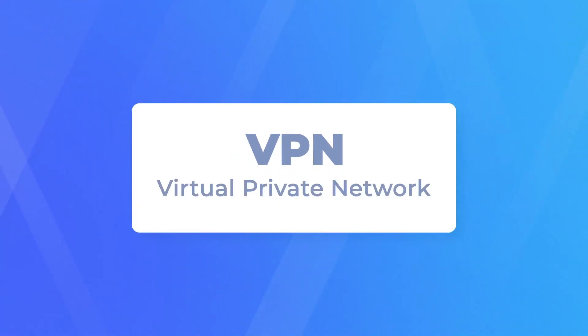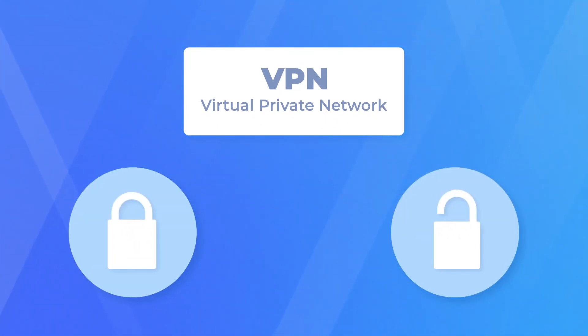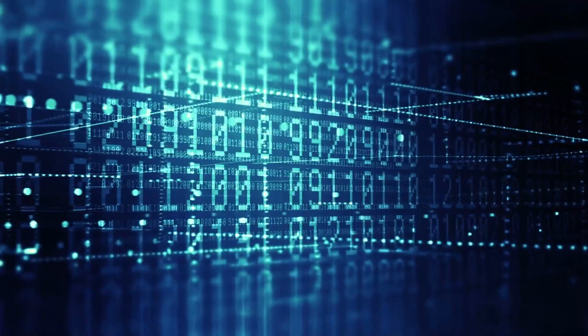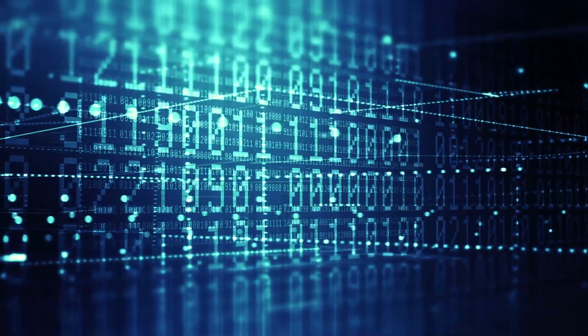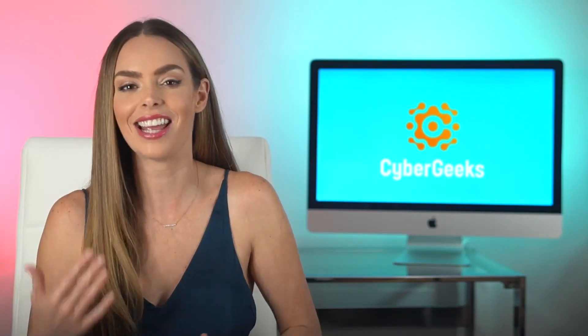VPN stands for Virtual Private Network, which basically means that you're on your own private network rather than on a public one, using what's called data encryption. Encryption is just when the data you're using is so jumbled up that no one else can make any sense of it, even if they tried.